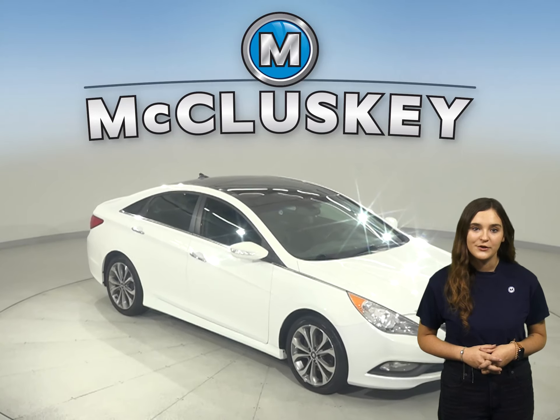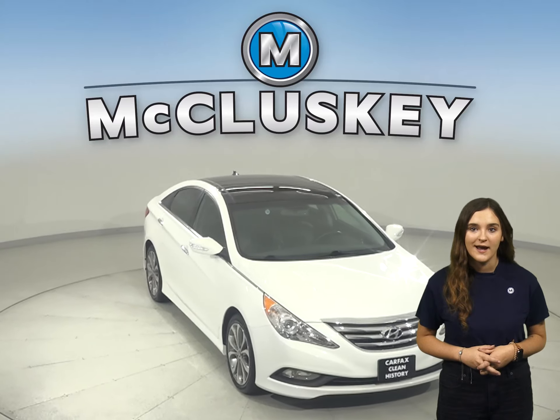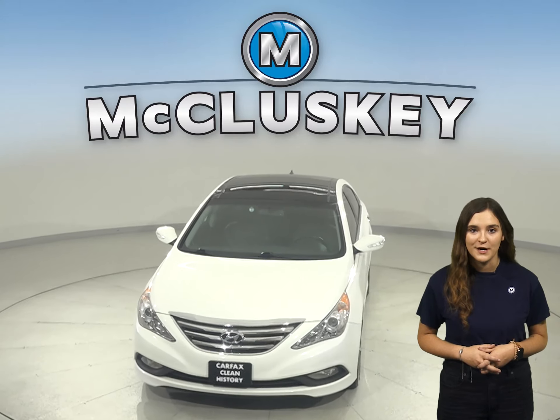This Sonata is the one for you. You can try it with our free 48-hour test drive. Once you buy it, you won't regret it.